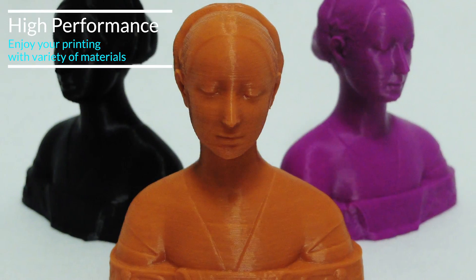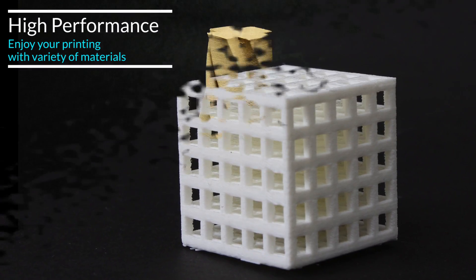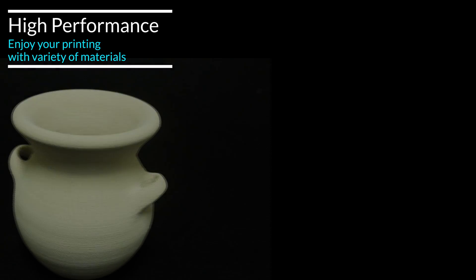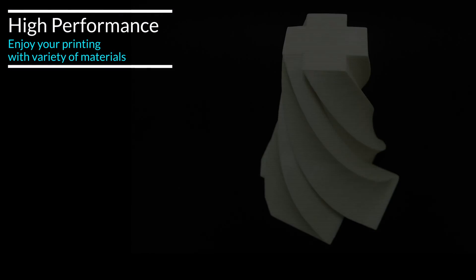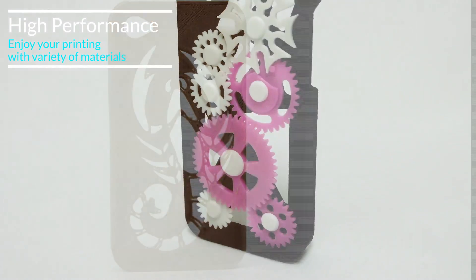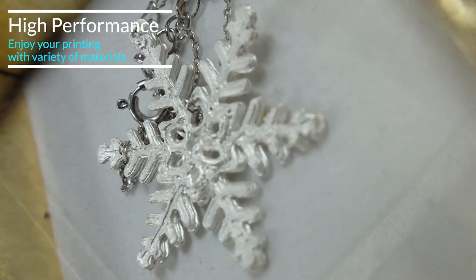I'm pretty sure your loved ones will love you more with that unique gift which is the only one in the world. Of course, you can also use various types of filament with Edison Pro. 22 colors of PLA and ABS are on our list, along with nylon, flexible filament, wood and stone-like filament, two types of engineering plastic, and HIPS and PVA for support material.